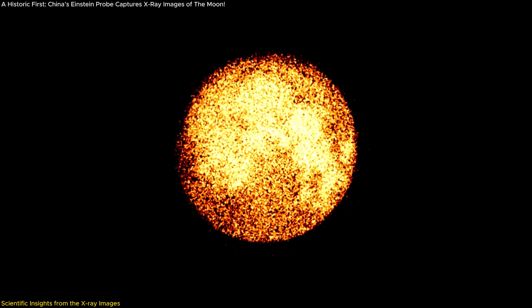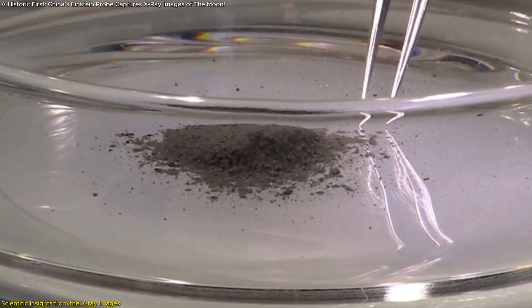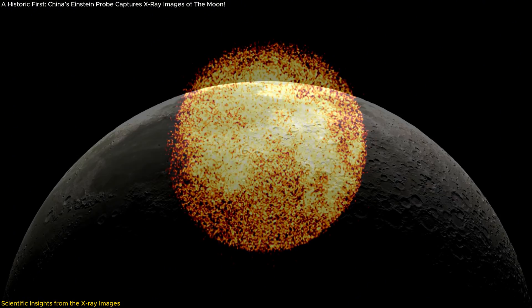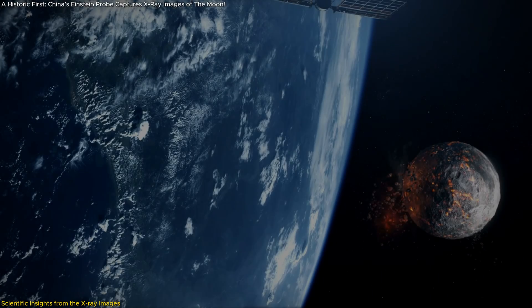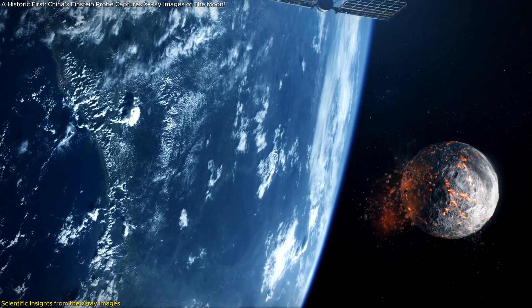These X-ray images have unlocked an unprecedented level of understanding about the moon's elemental composition. Traditionally, lunar exploration has relied on surface imaging and sample collection to determine the moon's makeup. However, X-ray imaging opens up new possibilities by revealing the distribution of elements like iron, magnesium, oxygen, and aluminum spread across the lunar surface. These elements offer clues to the moon's volcanic history and its formation over billions of years.